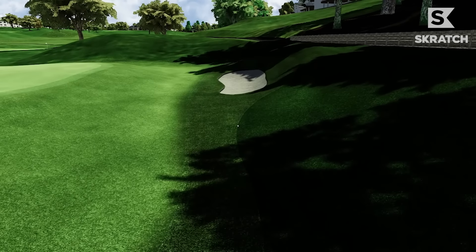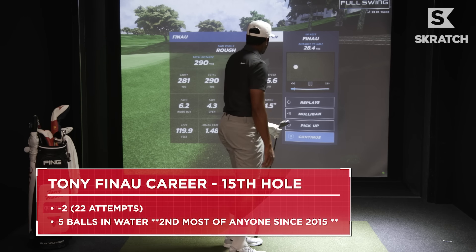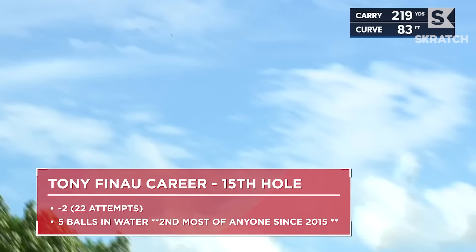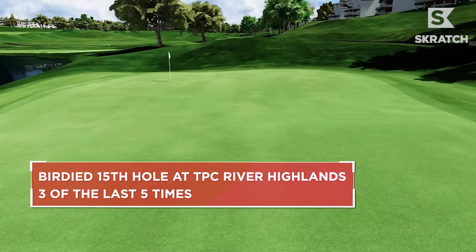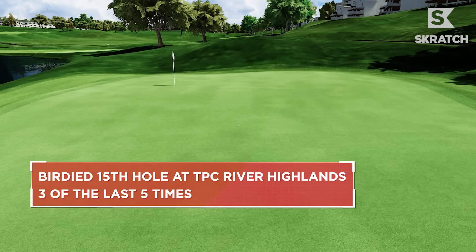I was happy with that one — it didn't go in the water. The first thing that jumps out is I've hit five tee shots in the water there. Not what you're looking for. But I have birdied it a lot of times, played the hole under par. And I'm going for the green 82% of the time.